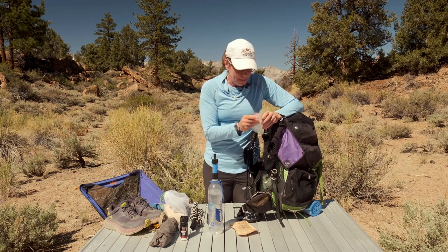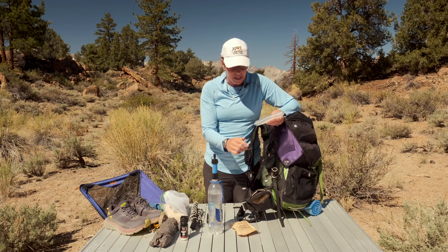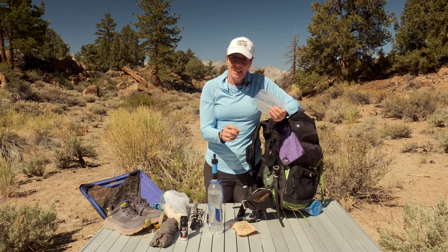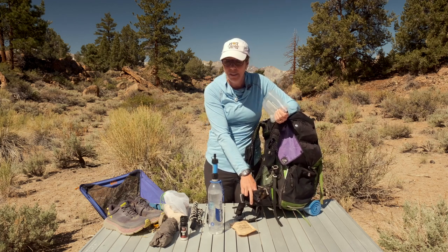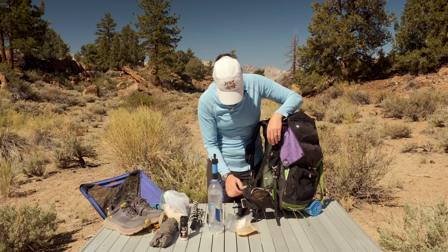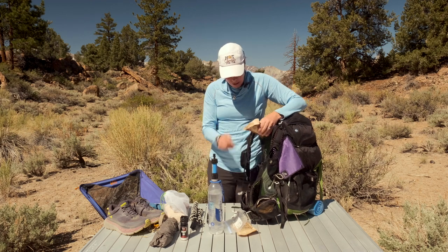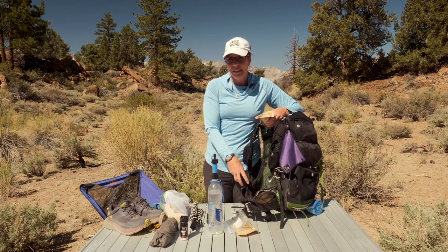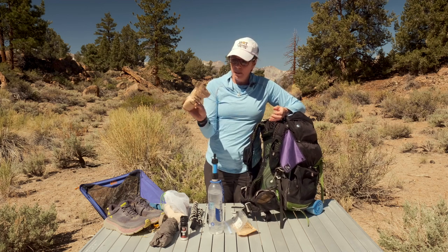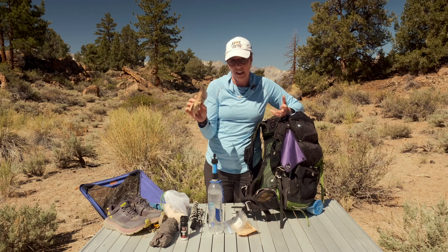Also in my hip belt pocket I keep an odor-proof little snack bag. This is for any snack bars I eat during the day — instead of stopping and pulling out my big garbage bag, I put wrappers in here. That way it keeps all the little crumbs out of my pocket that mice love. My other hip belt pocket is where my snacks for the day go — usually a first-half-of-day supply that I refill at lunchtime. This is our Aloha trail mix — about 800 calories in this little bag — so I'll just snack on it over time all morning.